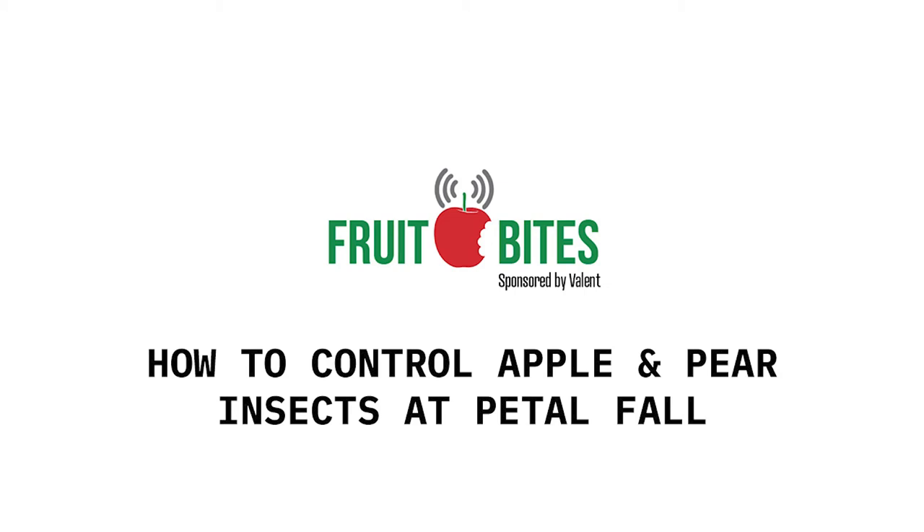Welcome back to another Fruit Bites brought to you by Valent USA. With us as always is Valent's Allison Walston, and this week Allison, we're talking about insects at petal fall. Whether you grow apples, pears, and or cherries, petal fall applications for insect control is the last time that you will have the best coverage access before all the leaves flush out.